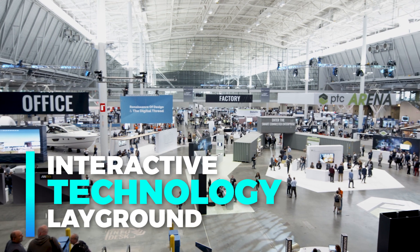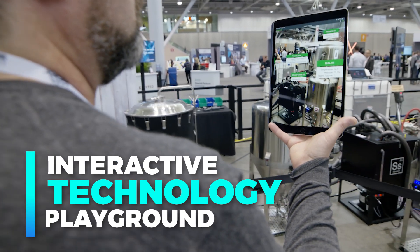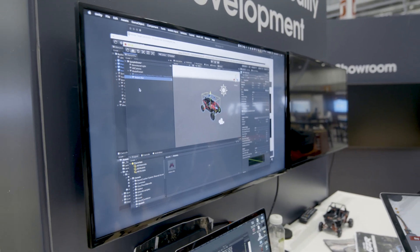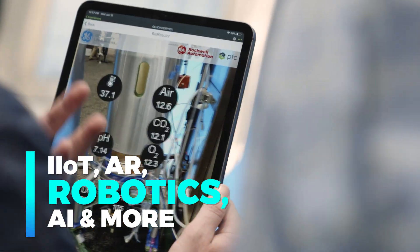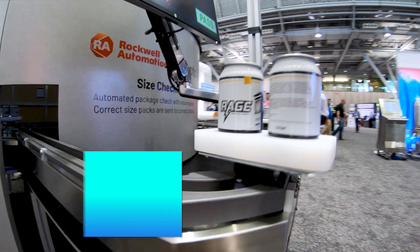Extropolis, LiveWorks' 200,000 square foot interactive technology playground has demos that showcase the power of disruptive technologies like IIoT, AR, robotics, AI, and more.